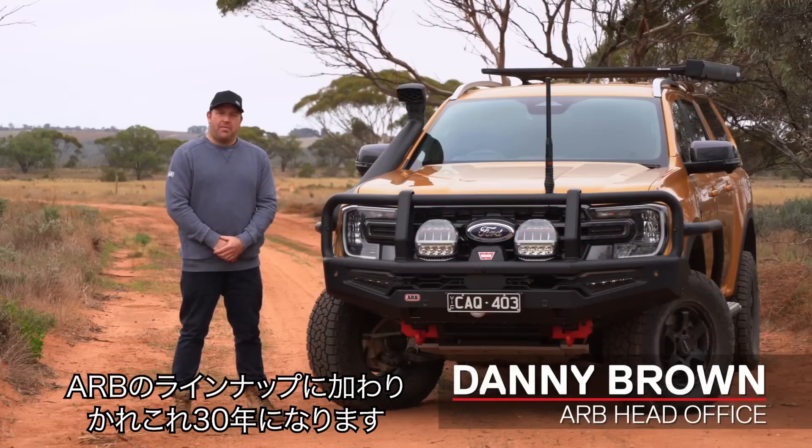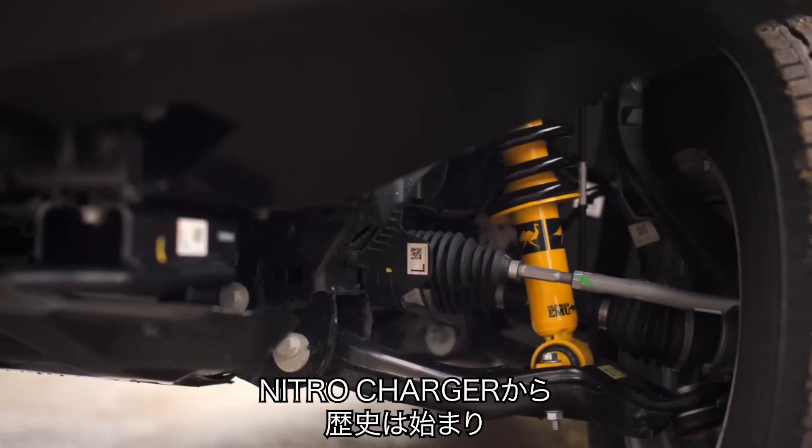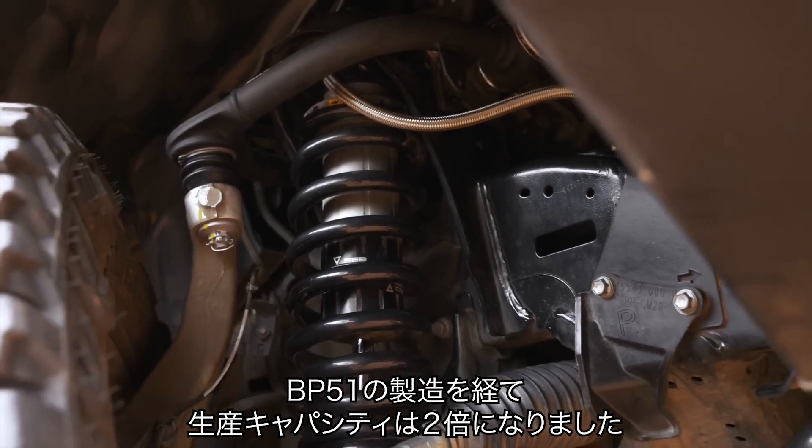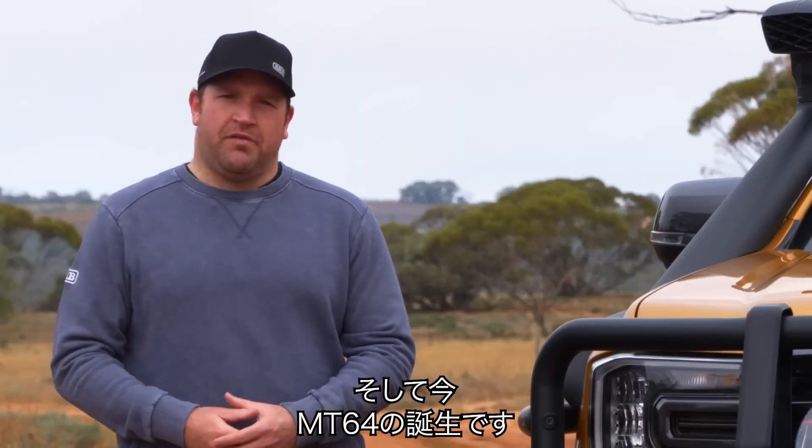Old Man EMU has been an integral part of the ARB family for over 30 years. Taken from the history of the Nitro Charger, coupled with our manufacturing capabilities whilst building the BP-51, we've now produced the MT-64.